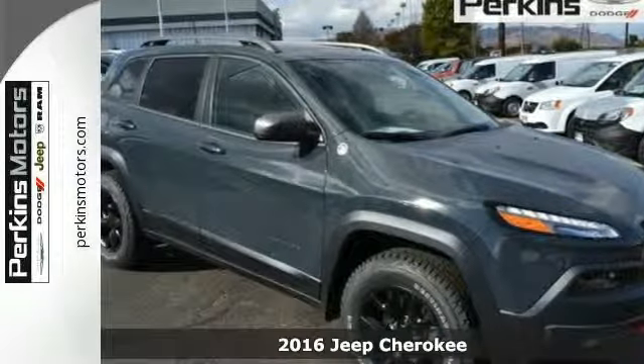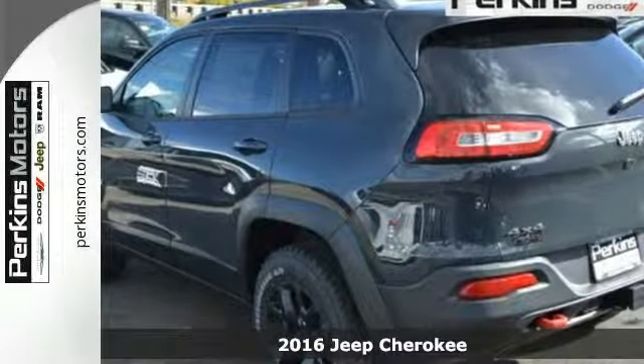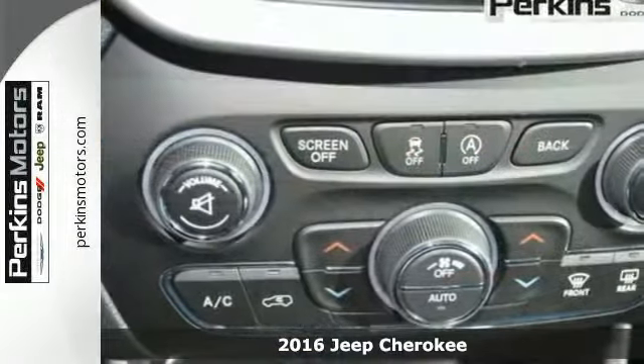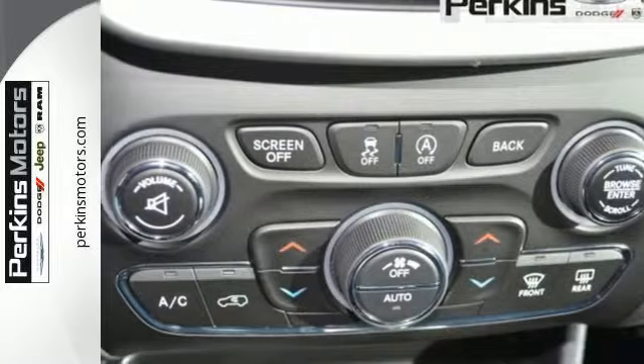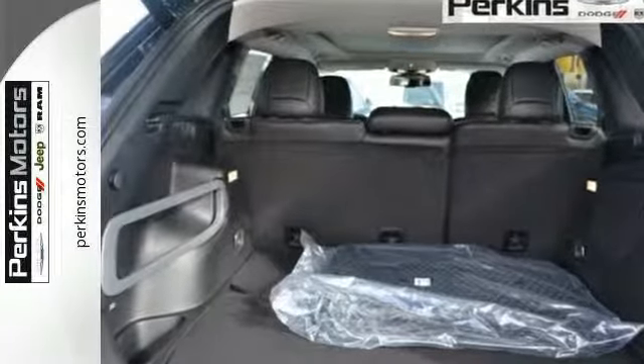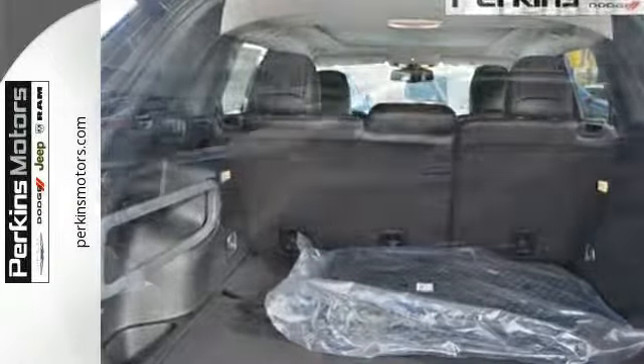It's a 2016 Jeep Cherokee. Take the long way home in this adventurously civilized Cherokee. A smooth, sedan-like ride is enhanced by a versatile interior that can comfortably carry passengers and loads of cargo with equal ease.